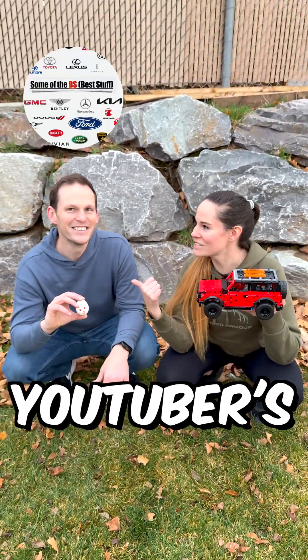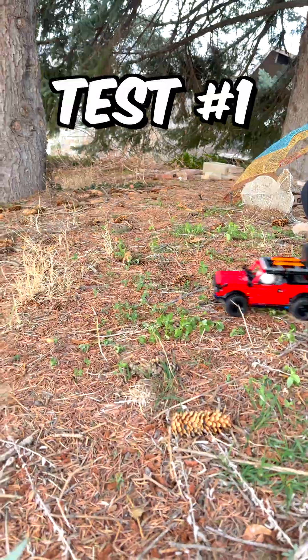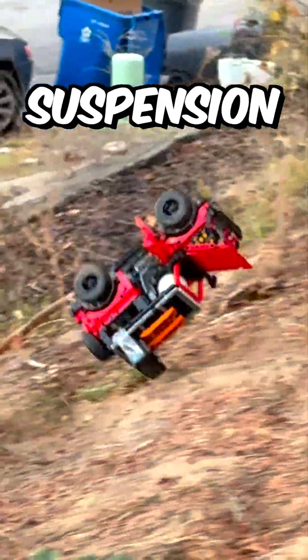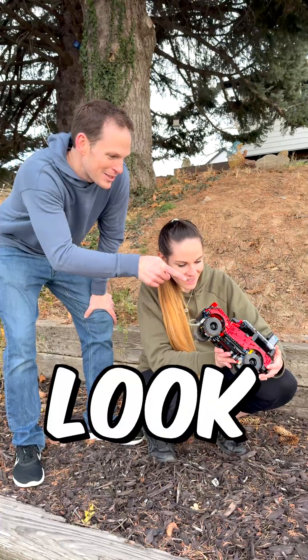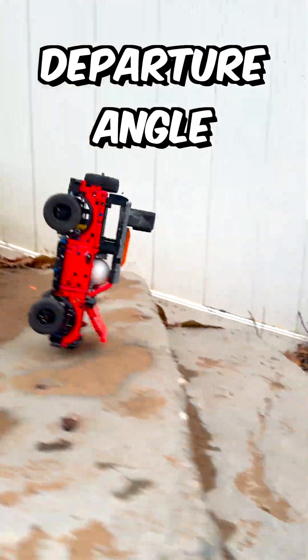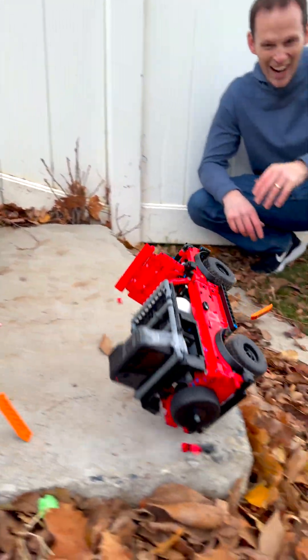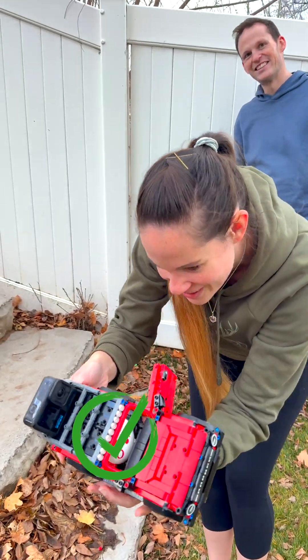Can Lego drive the egg? This YouTuber is going to help us find out. Did it break? Look at that roll cage. Egg does not look like it's cracked at all.